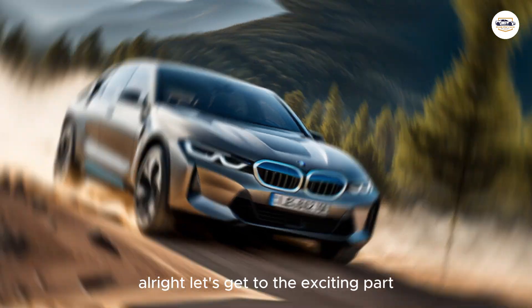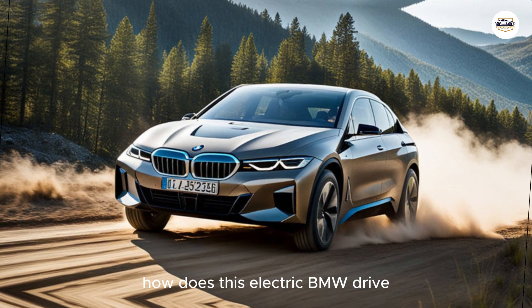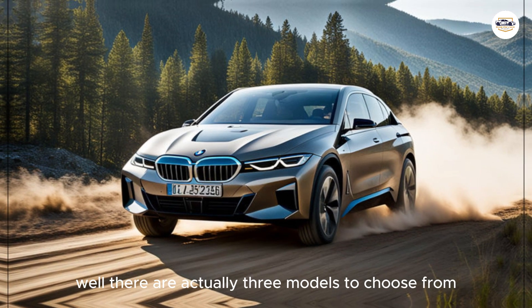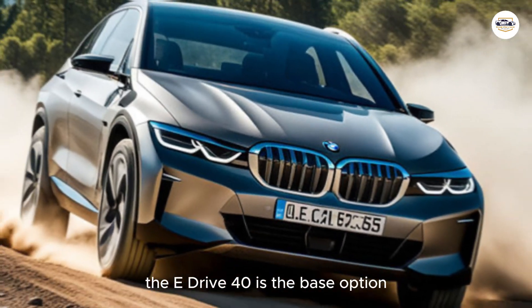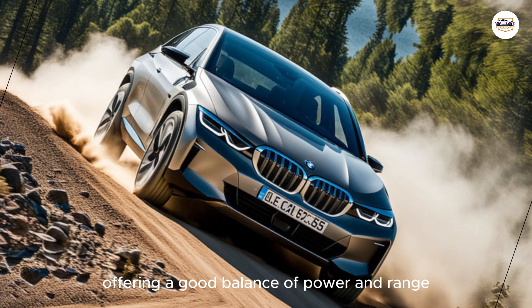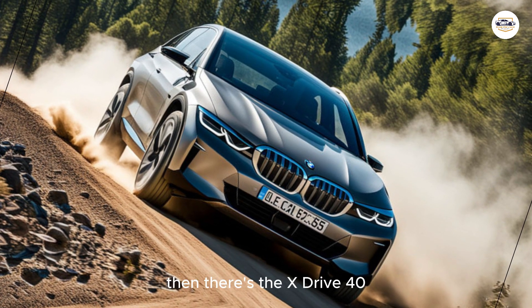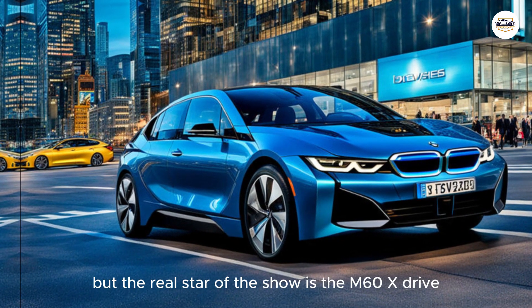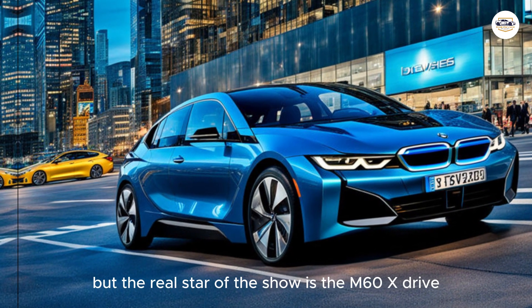Now let's get to the exciting part — how does this electric BMW drive? There are actually three models to choose from. The eDrive 40 is the base option with a single rear motor, offering a good balance of power and range. Then there's the xDrive 40, which packs a dual motor punch for all-wheel drive and some serious zip. But the real star of the show is the M60 xDrive.